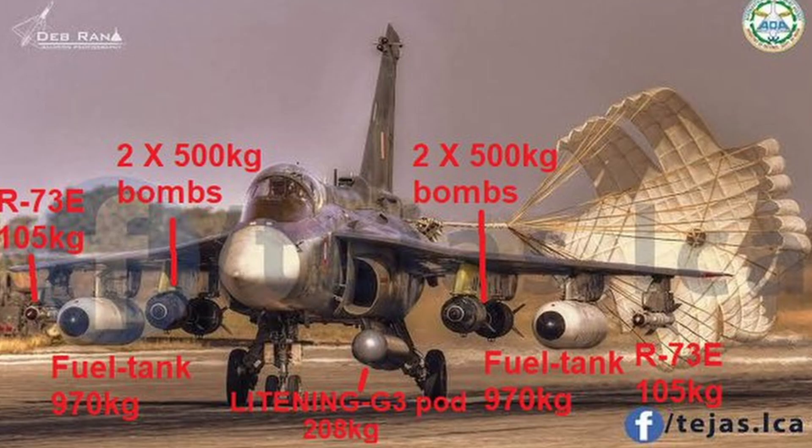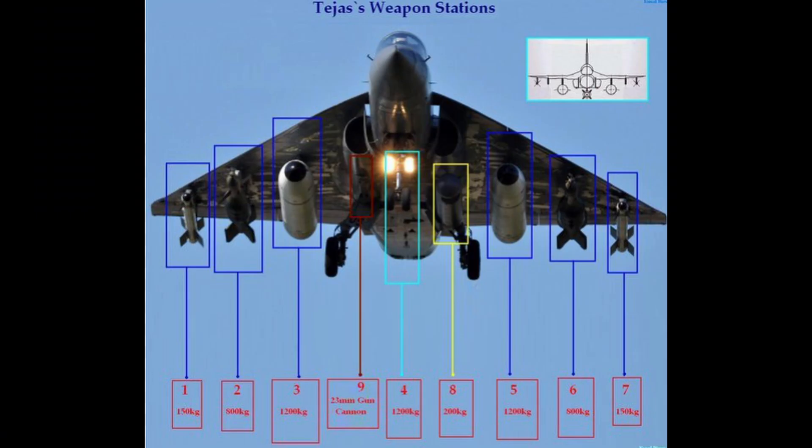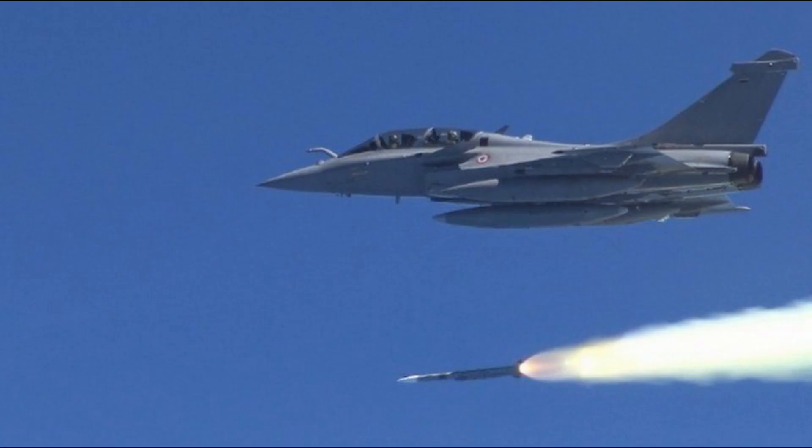Coming to the specifications, the aircraft is equipped with a really strong engine and has the capacity to travel over the speed of sound — over Mach 1.6 — with a range of over 500 kilometers. Regarding payload capacity, the Tejas is equipped with seven hardpoints to carry a variety of air-to-air and air-to-ground missiles, bombs, and other ordnance.